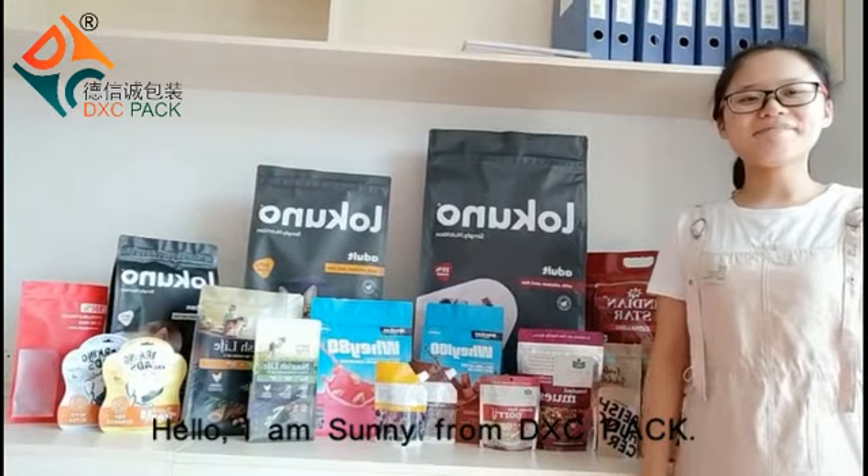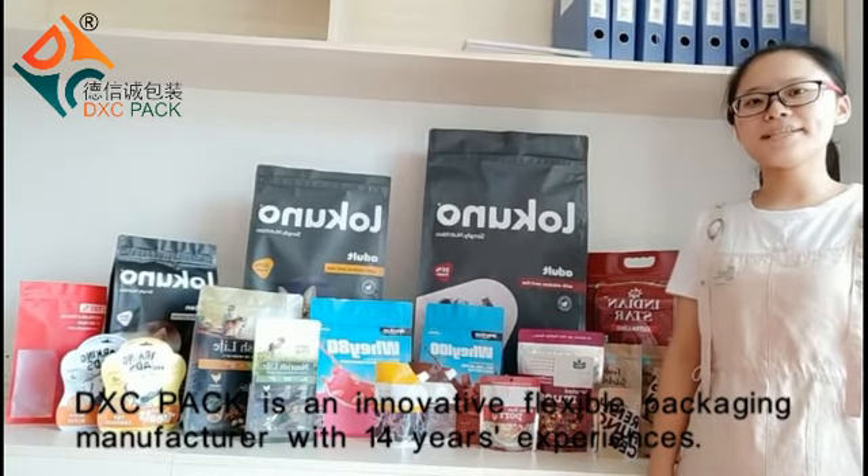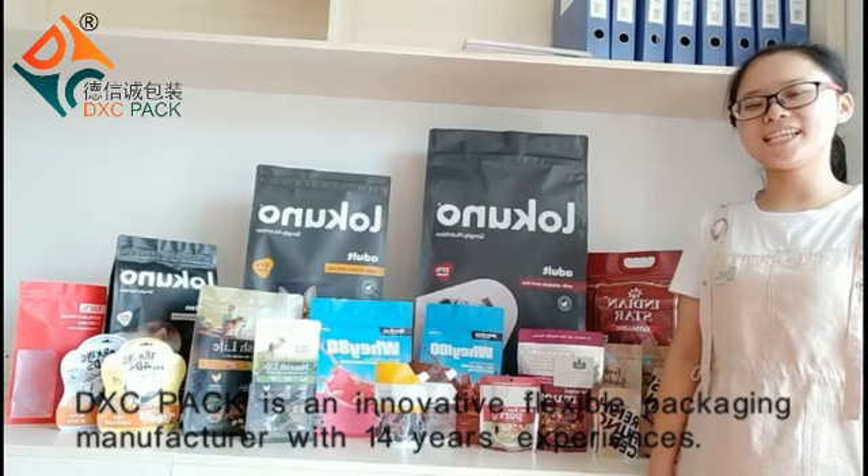Hello, I'm Sunny from DXC Pet. DXC Pet is an innovative flexible packaging manufacturer with 40 years of experience.